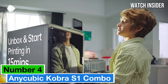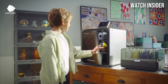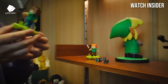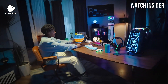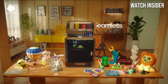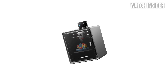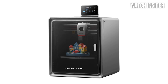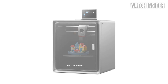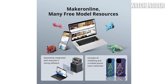Number 4. The Anycubic Cobra S1 Combo is an impressive entry in the 3D printing world that has truly raised the bar for both newcomers and seasoned enthusiasts alike. After extensive testing, it's clear that this printer is designed for ease of use and delivers exceptional print quality, making it an excellent choice for various projects. Setting up the Cobra S1 Combo is a breeze, thanks to its user-friendly assembly process. The intuitive interface guides you through initial setup, ensuring that even beginners can get started quickly. The combination of a robust build and advanced features like automatic bed leveling means you spend less time troubleshooting and more time printing.